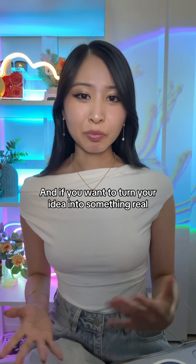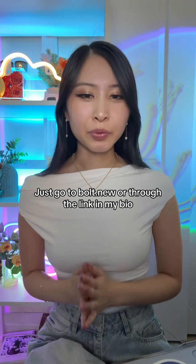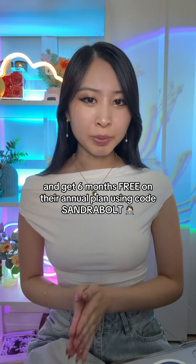And if you want to turn your idea into something real, just go to bolt.new or through the link in my bio and get six months free on their annual plan using code Sandra Bolt.